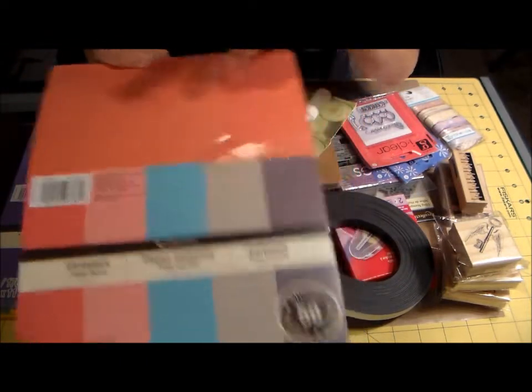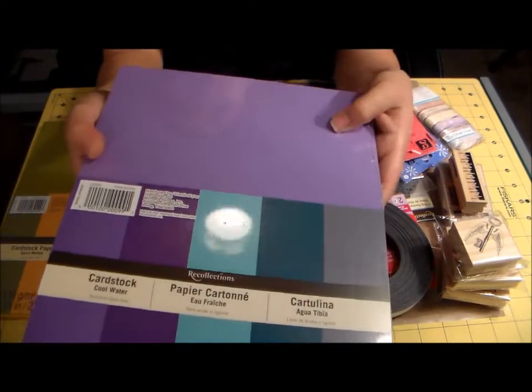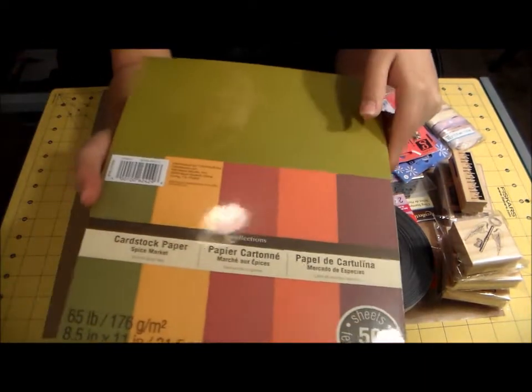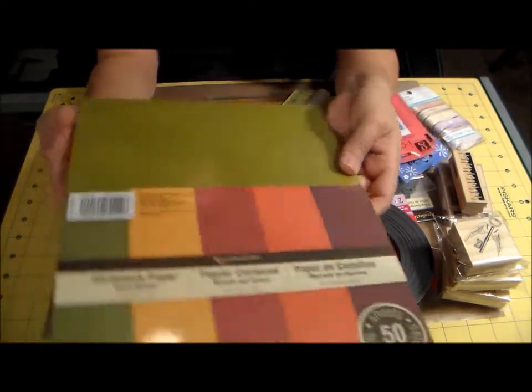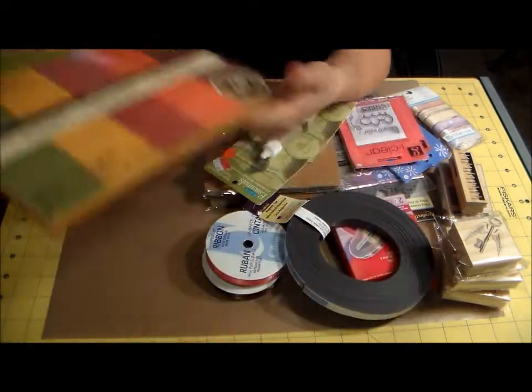Then there's the preppy beach pack — I really like this peachy color, it looks more hot pink on camera but it's more peachy in person. Then the cool water pack with purple tones, and then the spice market — I really love this green and orange combination. These kind of look like Thanksgiving colors, but we'll see what I do with them.